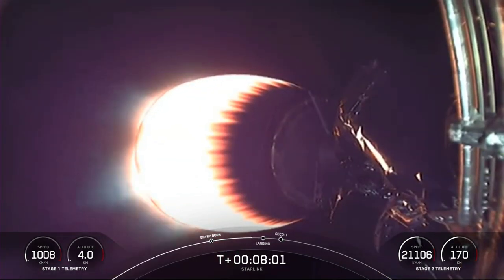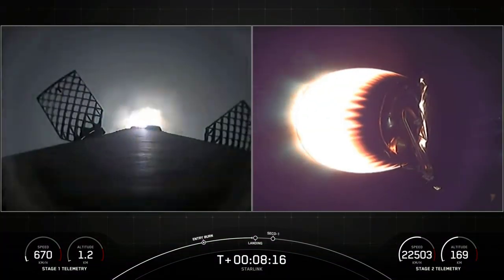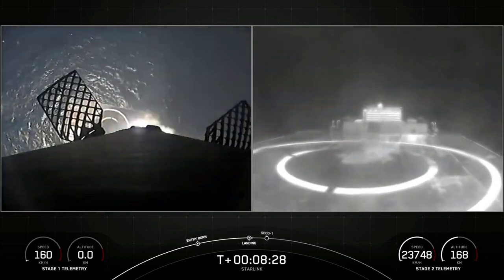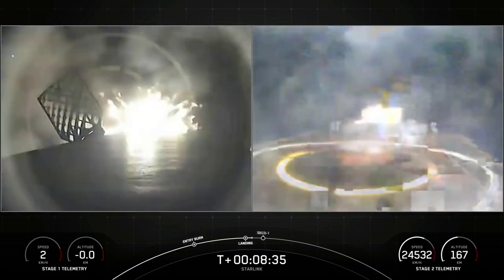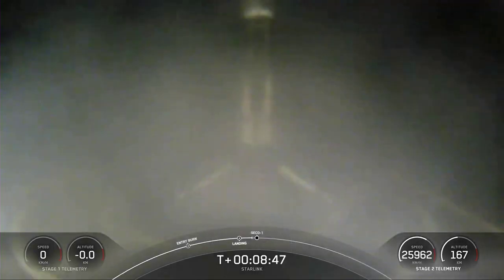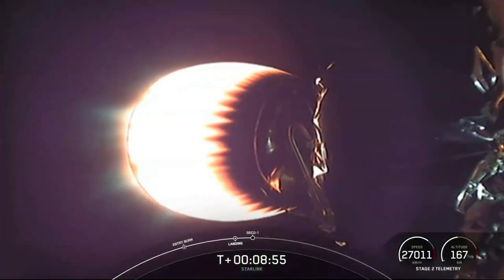We're only about 20 seconds away from the landing burn starting. During that time, our four landing legs will deploy while that single engine is firing to help us safely land on Just Read the Instructions. Stage one landing burn startup — our landing burn has begun. Stage one landing leg deploy. And there you have it — confirmation of a successful 10th landing of this booster and the 83rd overall successful recovery of the Falcon 9 first stage. Very exciting. This booster gets to live again.